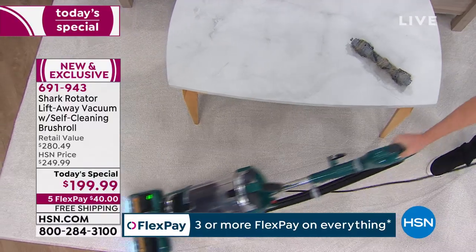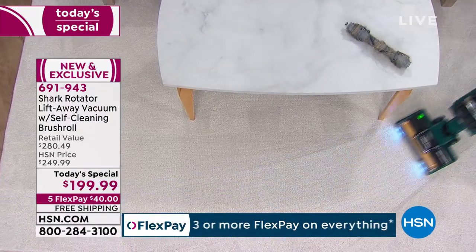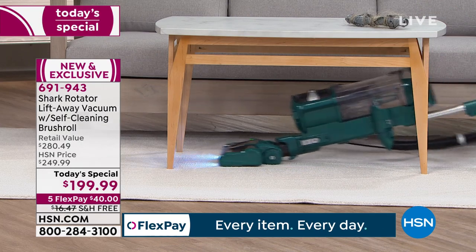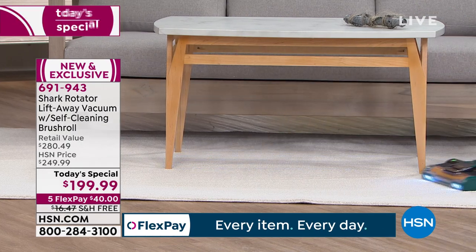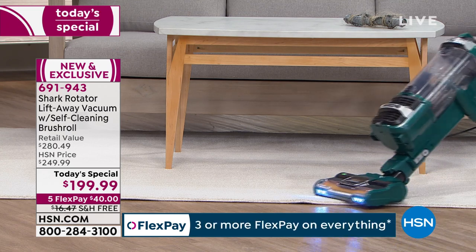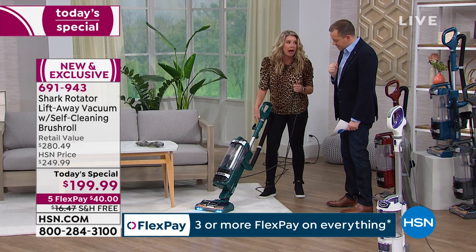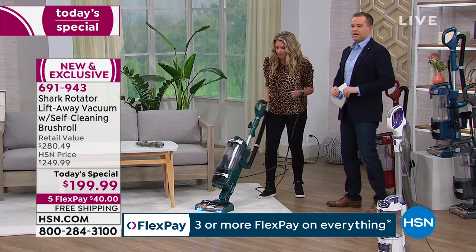So even in dark spots, maybe under the coffee table or under the chair, you're able to see everything so you don't leave anything behind. What I notice as well is the way you're maneuvering this — because of the ergonomic shape of the handle, it's like the flick of a wrist. Easy swivel. Now I want to show you this is powerful — this is one of our most powerful vacuums.